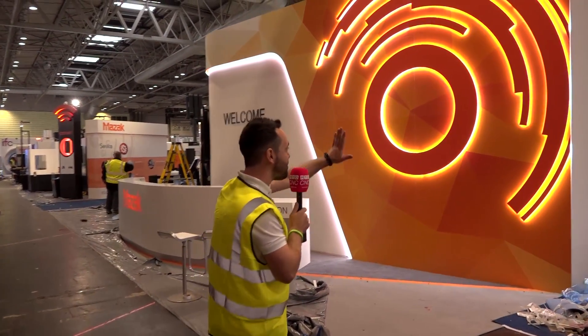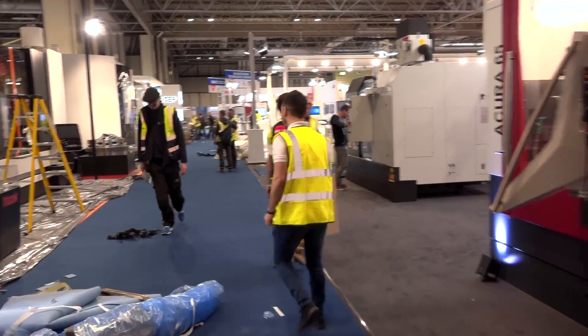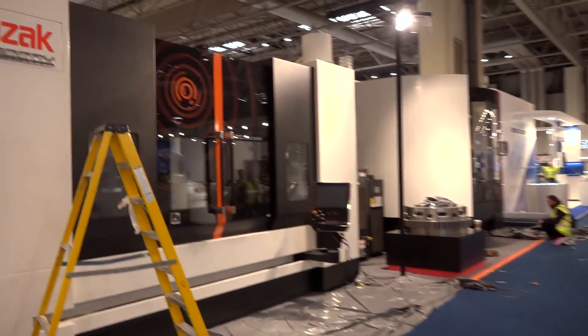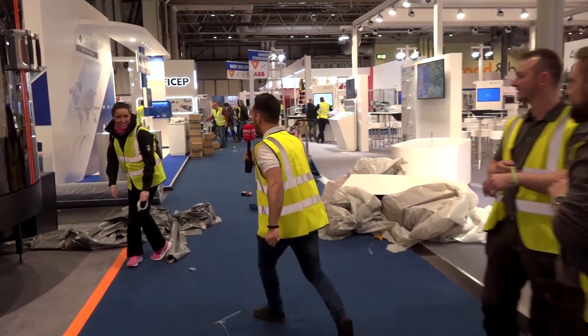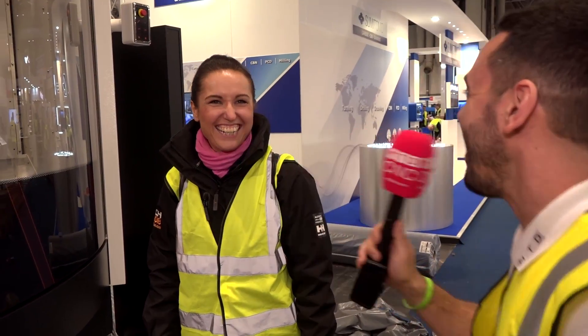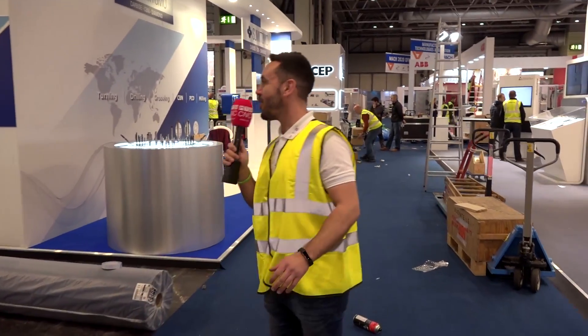Here's the Mazak stand again. There's Maja — we'll have a quick look and say hello. This is looking really nice. Hi Maja, it's looking really nice. It's getting there, nearly finished, I hope so. Have a fantastic show. Are you here tomorrow? Yeah, we'll be here all week. See you tomorrow. Take care, Maja, thank you. So there's another stand done.